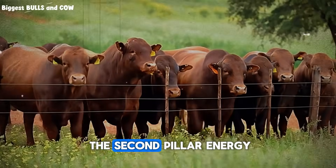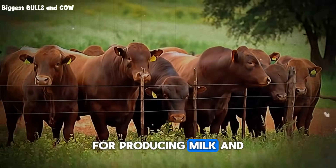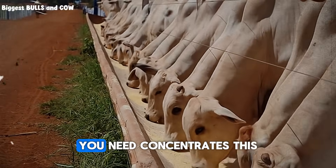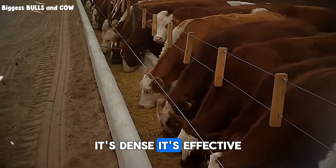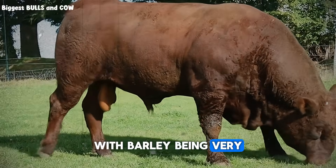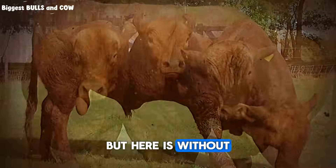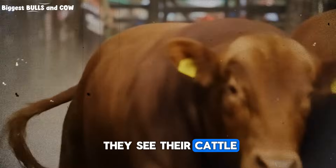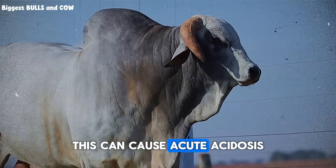Now let's talk about the second pillar: energy. This is the fuel for growth, weight gain, producing milk, and staying warm in the cold. Fiber provides some energy, but when you need to put on pounds, you need concentrates — this is where grains come in. Corn is the king of energy: dense, effective, and cattle love it. Barley and oats are also fantastic options, with barley being very similar to corn and oats being a bit safer and higher in fiber. But here is without a doubt the most dangerous mistake a producer can make when grass runs out: they see their cattle are thin, so they suddenly dump a large amount of corn in the trough.